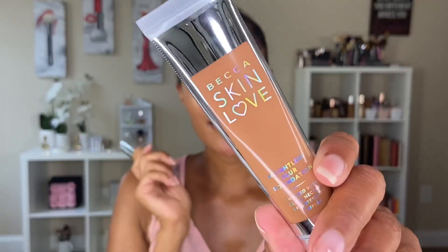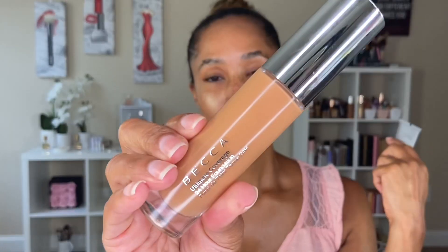So I have two foundations. This is the Becca Skin Love Foundation and this is also the Becca Ultimate 24 Hour Coverage Foundation. I purchased the Skin Love myself and the Ultimate was sent to me from Becca and Octoly. I'm going to go with the Becca Ultimate 24 Hour Foundation. If you want me to do a review of the Skin Love, let me know and I will do that for you guys. But this one I really enjoy.